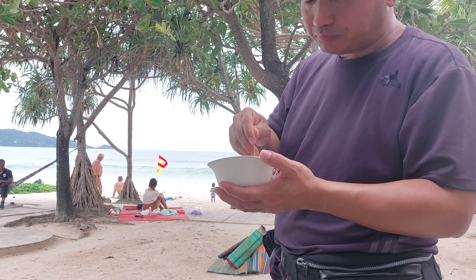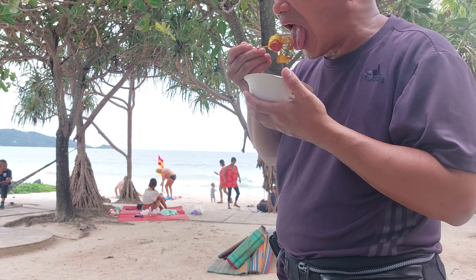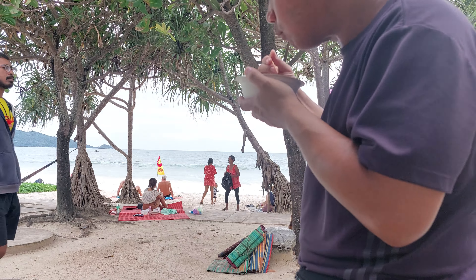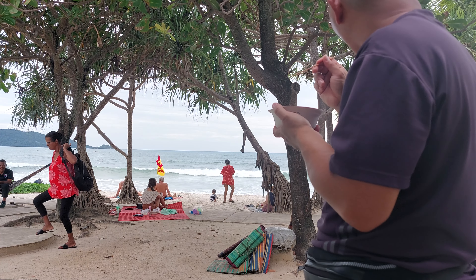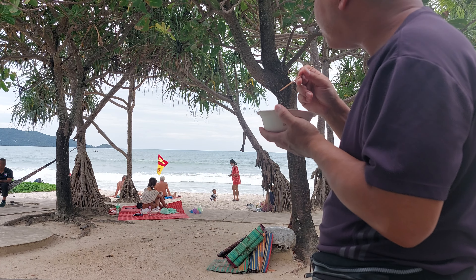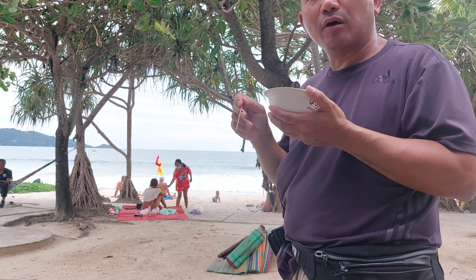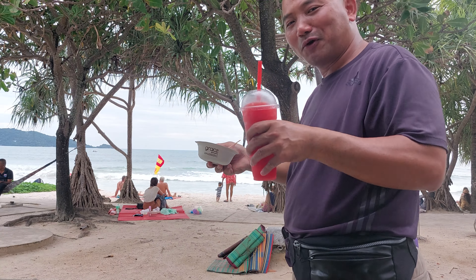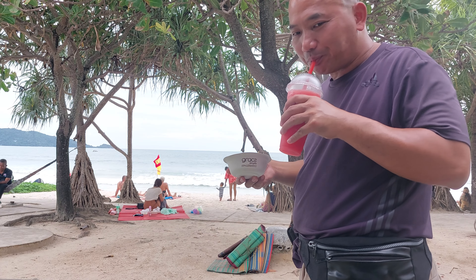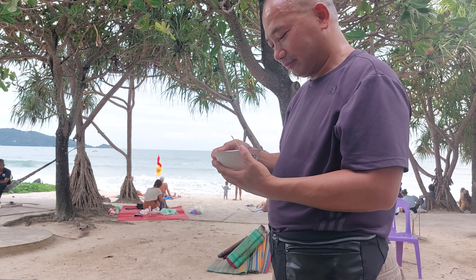Down a little bit, this is the Patong Beach Night Market. Then you go around the corner, they have the Malin Plaza, Malin Market. So many markets, very good food, everywhere is food. You can eat there in Naihan. Then you go around the corner over there — Ban San Market. So many markets.